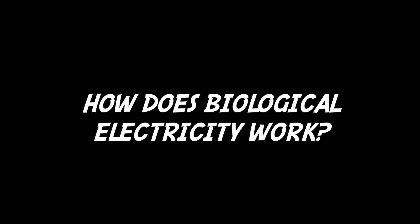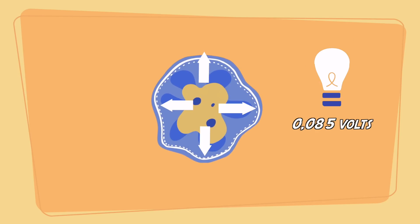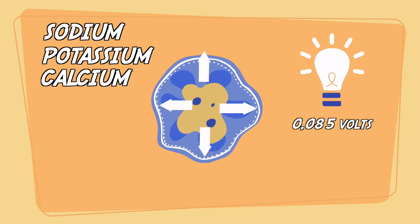But how does biological electricity work? Every cell in living organisms produces a tiny electric charge, pumping positive ions of sodium, potassium, and calcium outside the cell membrane. This is just a normal part of cell biology.